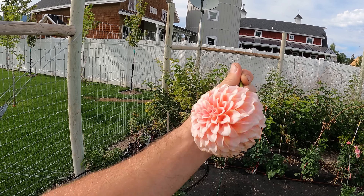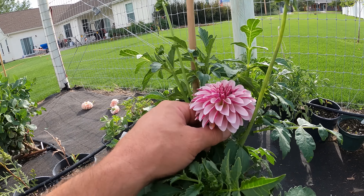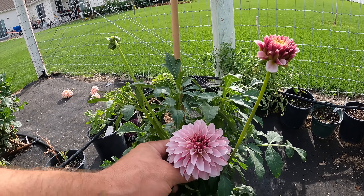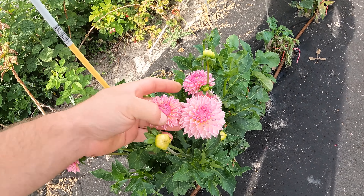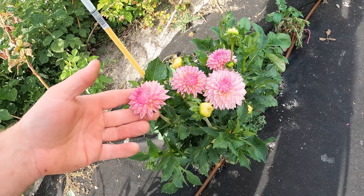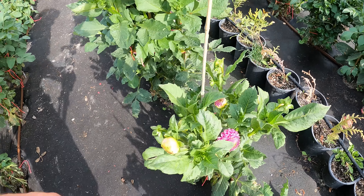But look, the back's all raggedy. That's called Salish Twilight Girl — look how pretty that is. That's like a $25, $30 dahlia right there. This is Valley Porcupine right there. That is so pretty. Holy crap, that's amazing.